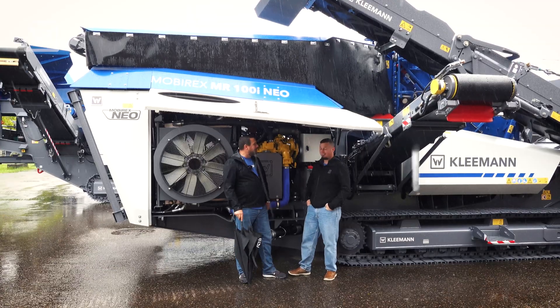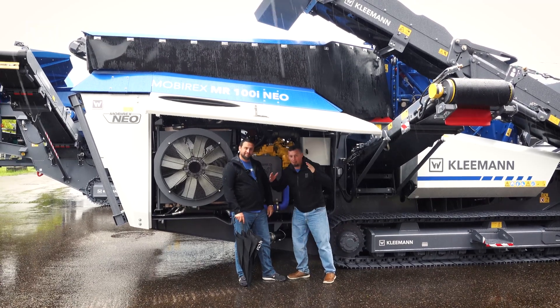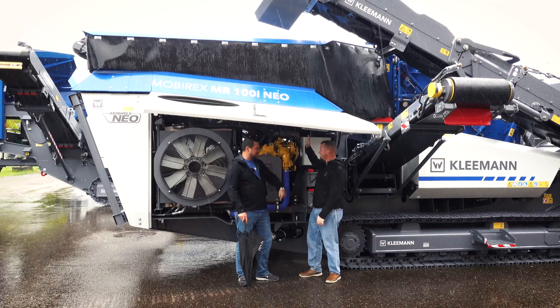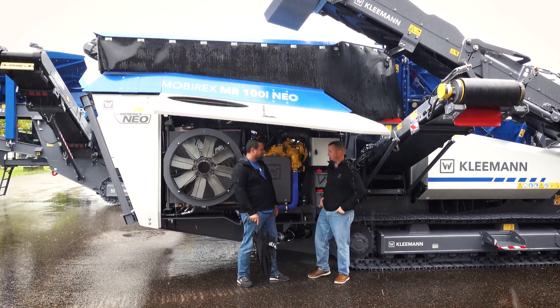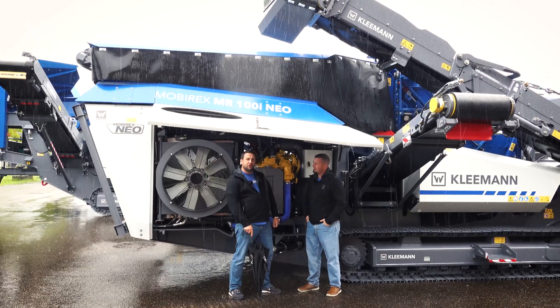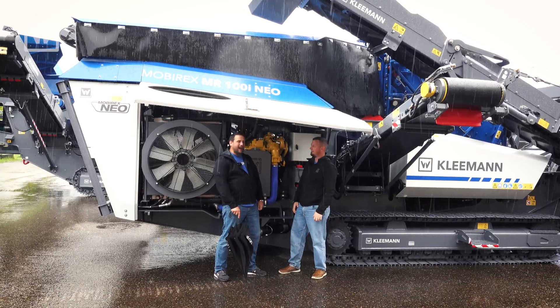We're in front of a real crusher now — the MR100i Neo. It's going to be a real impact to the industry. This thing has got a 260 horsepower John Deere engine inside, and can do up to 250 tons an hour. It's a little tiny crushing machine.